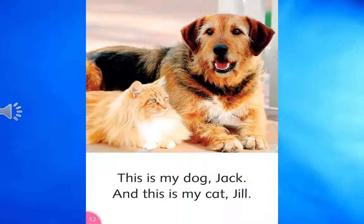This is my dog, Jack. And this is my cat, Jill.